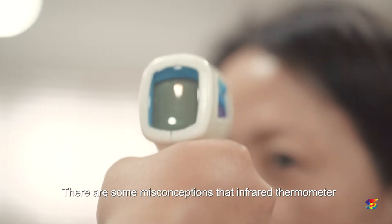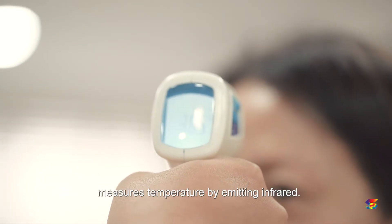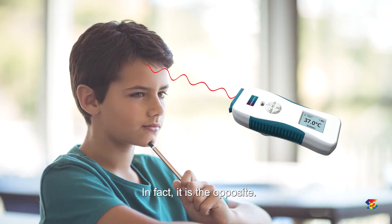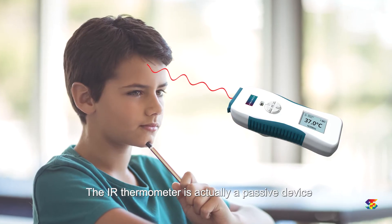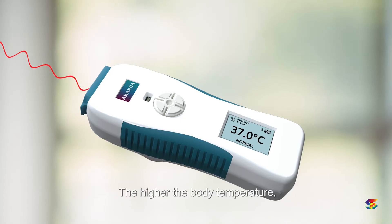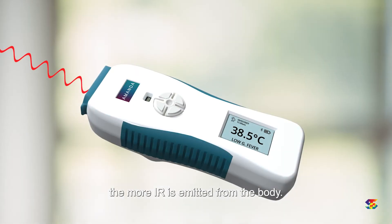There are some misconceptions that infrared thermometers measure temperature by emitting infrared. In fact, it is the opposite. The IR thermometer is actually a passive device that measures the IR emission from the body. The higher the body temperature, the more IR is emitted from the body.